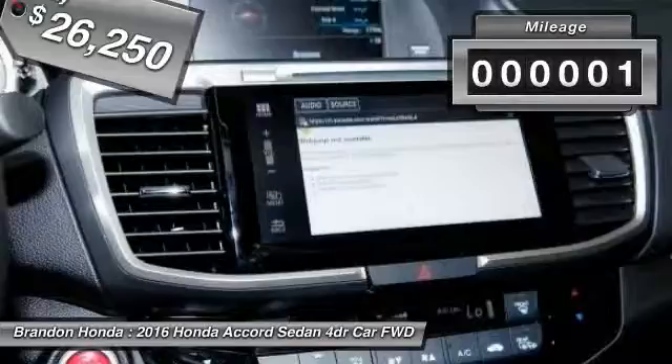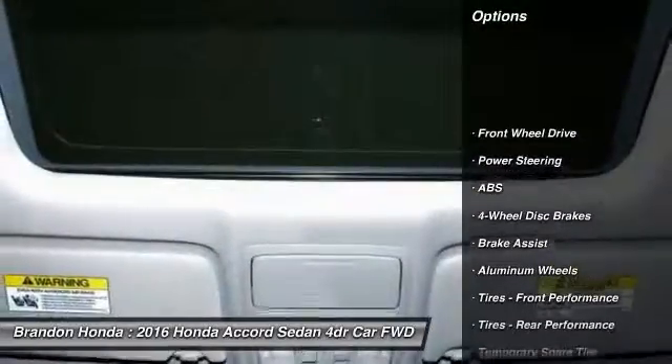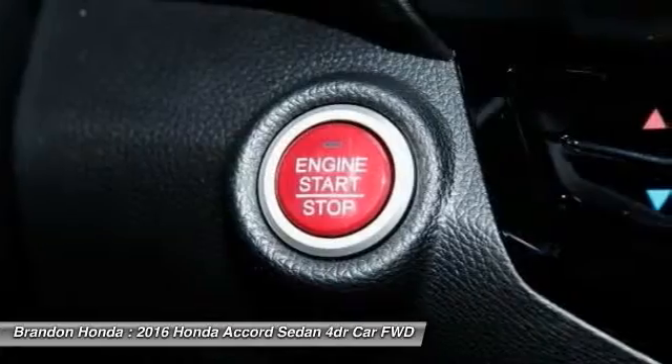This vehicle has less than 100 miles. Here are some of this vehicle's great options: anti-lock braking system, traction control, keyless entry, remote engine start, and stability control.